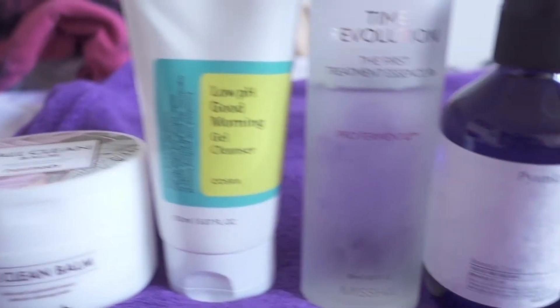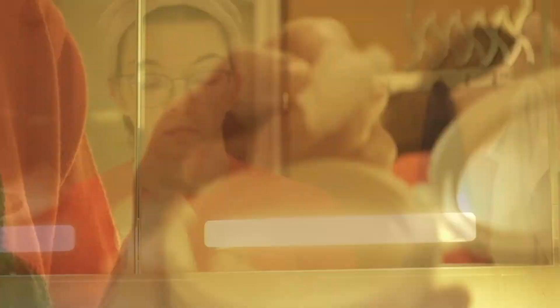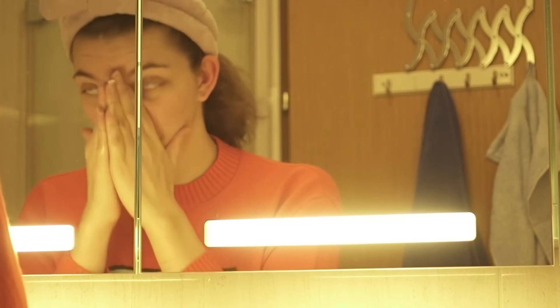As you can see, these are all the products Farina uses for her morning routine, and I'm going to use them step by step just like she did. First of all we have the all clean balm — it's a cleanser and it smells really nice. It comes with a little spatula which helps with applying it to the face; you just rub it in and wash it off.